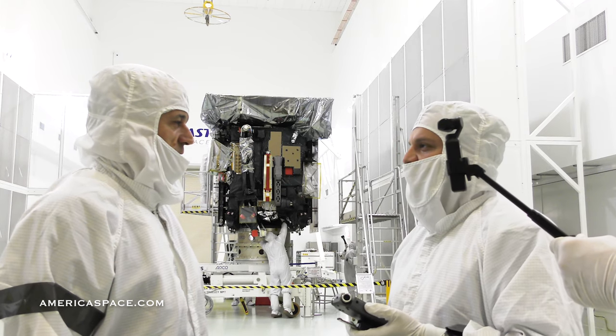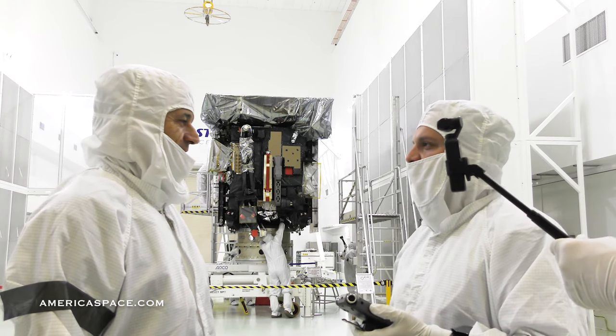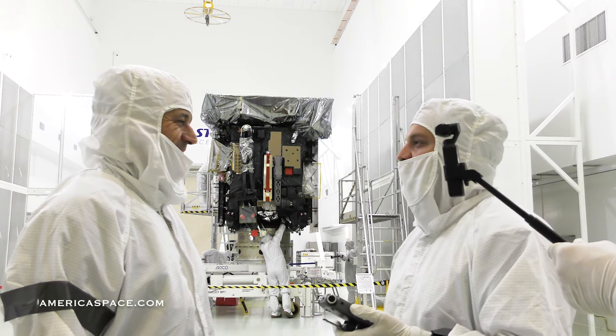That's some fascinating science. We wish you the best of luck and we look forward to the launch in springtime. Thank you very much, I'm looking forward to it.